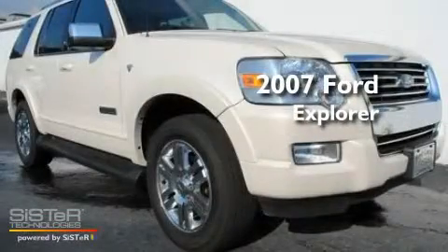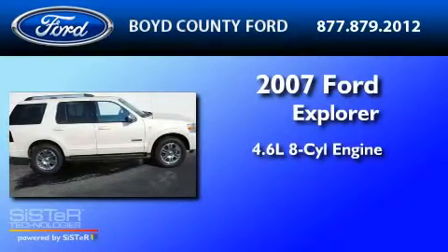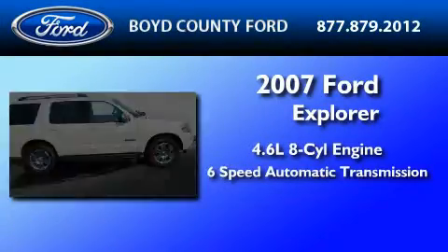This is a 2007 Ford Explorer. It has a 4.6-liter 8-cylinder engine and a 6-speed automatic transmission.